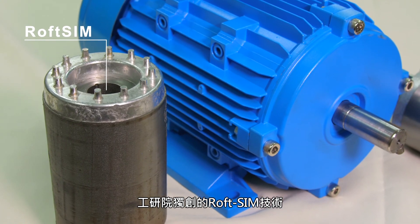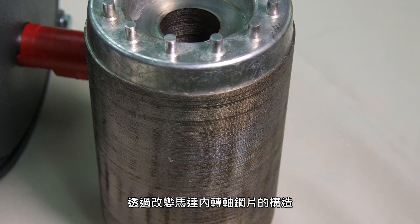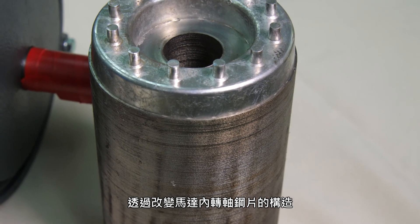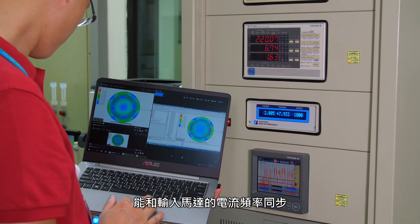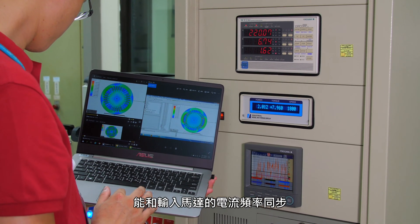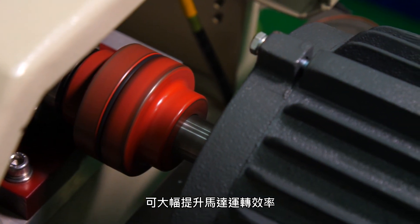RofSIM technology developed by eTree is based on a traditional induction motor whose rotor steel has been modified in structure to allow the rotation speed of the rotor to synchronize with the frequency of the motor's input current. In this way, the operating efficiency of the motor is greatly improved.